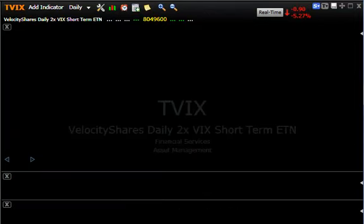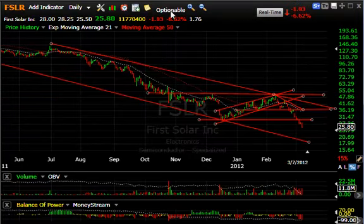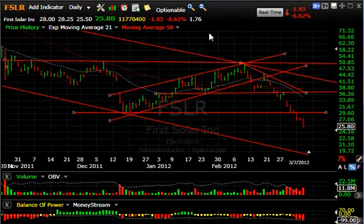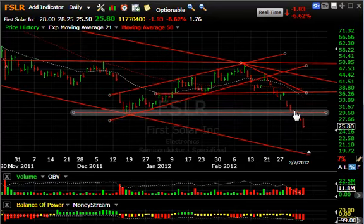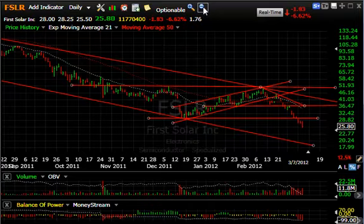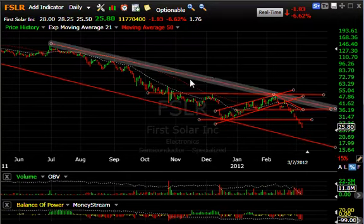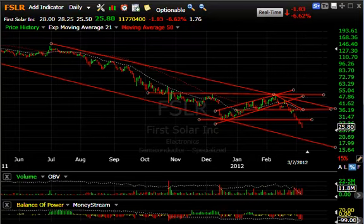Moving on to some of the shorts — I want you to see some of the patterns developing in the shorts area. First Solar is absolutely getting hammered every day. For about three and a half to four weeks now it has dropped from $50 to $25 — cut in half in less than a month — unbelievable. It broke support and it's been coming down ever since, pausing just one day before continuing lower. The solar group has been hammered with the ruling out of Germany about the lack of support from the German government. We can see this come down to $20 without a problem in my opinion, but stay tuned on that one.